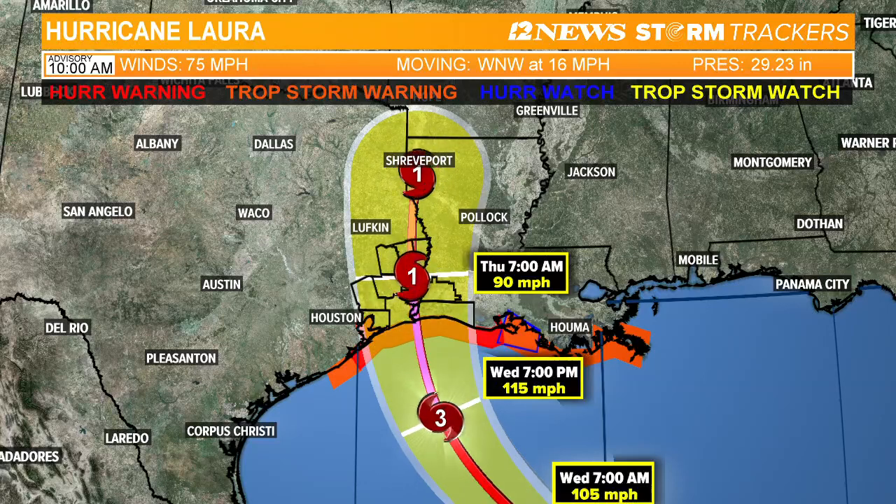This is different from what we saw yesterday. Yesterday we had a Category 2 and the track was a little bit farther to the east. Today they updated — we're looking at a Category 3 major hurricane coming right up the Sabine River as we head into early Thursday morning. If you're trying to make up your mind about evacuating and you live in Orange or Jefferson County, I would be evacuating at this point. If you live up towards the lakes area, definitely hunker down. We'll stay on top of it and keep you informed — Southeast Texas, Southwest Louisiana. We'll see you next time.